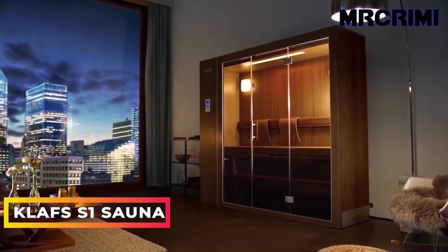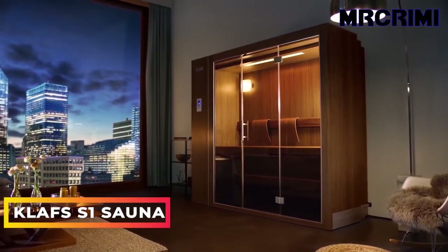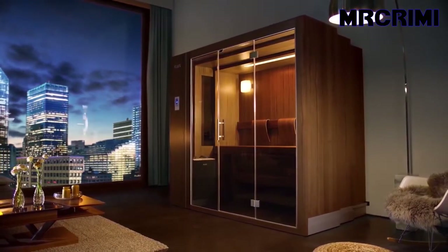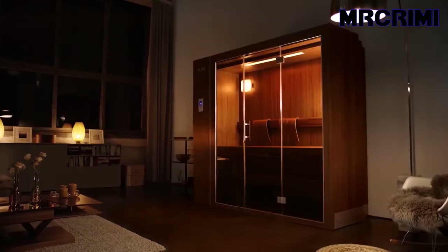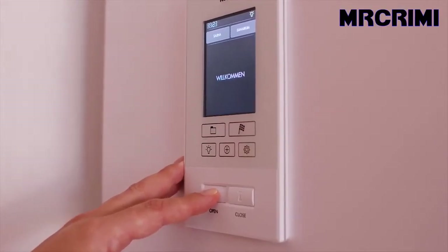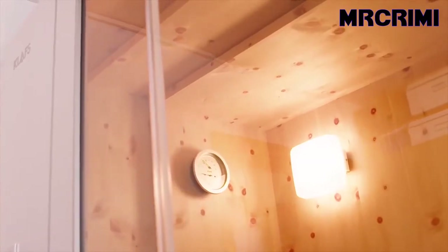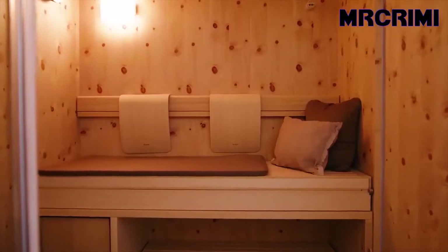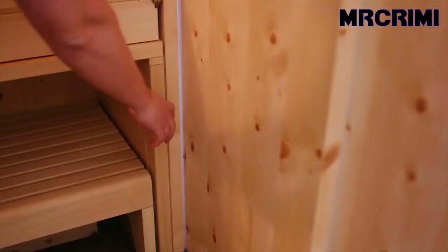KLAFS S1 Sauna. Whether you're living in a small apartment or a large house, the S1 can fit any home. It looks like a normal cabinet when retracted, but when extended it offers plenty of space for a relaxed sauna experience. Thanks to the S1 zoom principle, the sauna — which has a minimalist design — can be fully extended in just a few seconds.